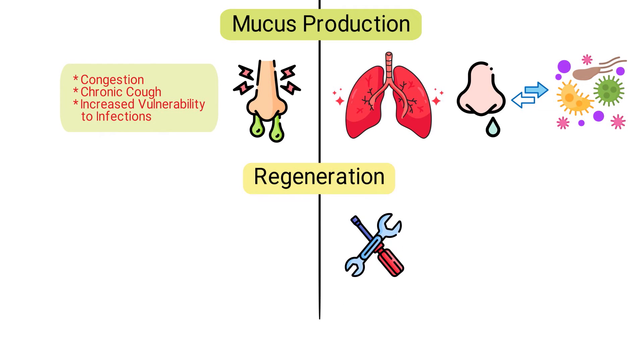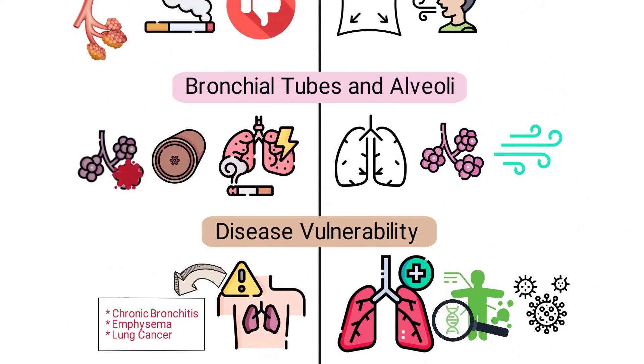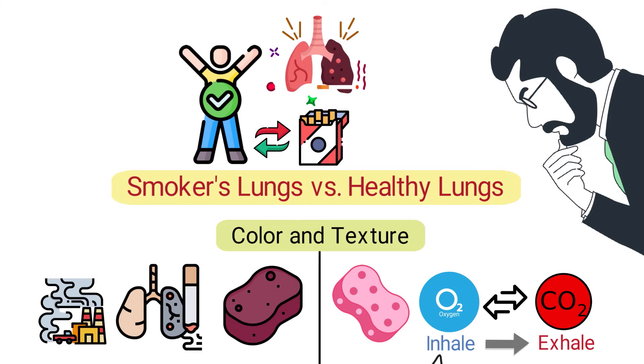Healthy lungs have the ability to repair minor damages over time. Smokers' lungs experience a reduced ability to self-repair, and damages accrue over prolonged periods of smoking. The stark differences between smokers' lungs and healthy lungs highlight the severe impact of tobacco on respiratory health. While the body possesses a remarkable ability to heal, prolonged exposure to harmful substances and tobacco can lead to irreversible damage, which is why making informed decisions about tobacco use can be a significant step towards preserving lung health.